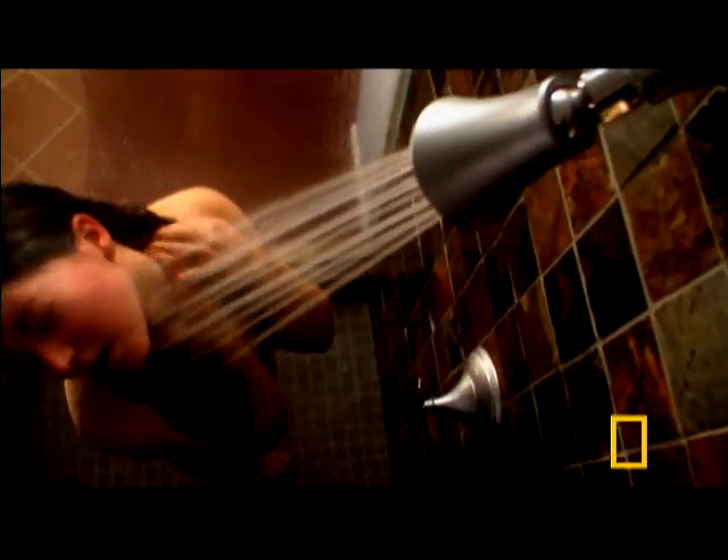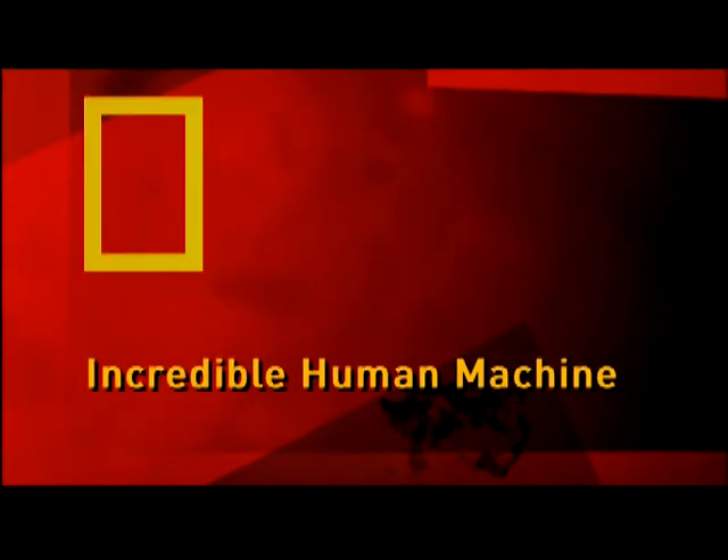But we're more likely to encounter the opposite extreme in our morning routine. Exposed to a chill, tiny muscles jerk our hairs to attention, bulging the skin around them. We call them goose bumps.